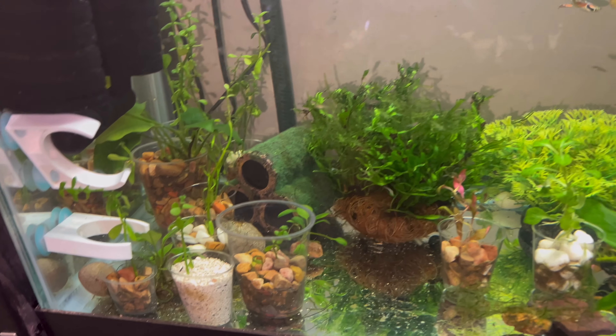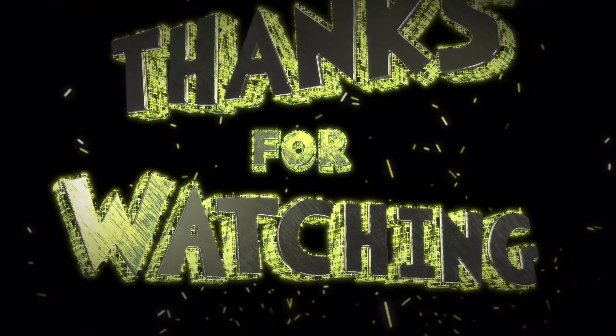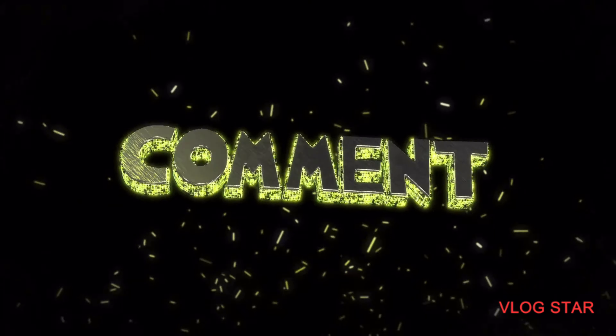Anyway, thank you guys for watching. Stay tuned for tomorrow's video. If you guys liked the video, please hit that like button — it helps a lot — and if you want to see more videos like this, please subscribe. Thank you.